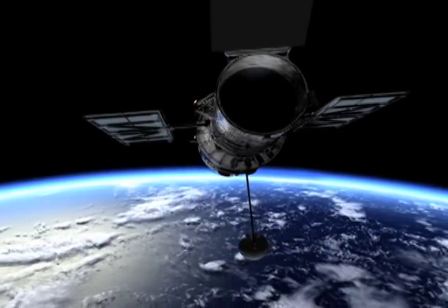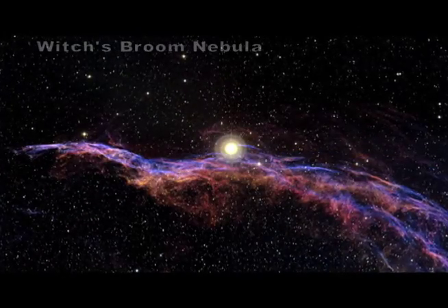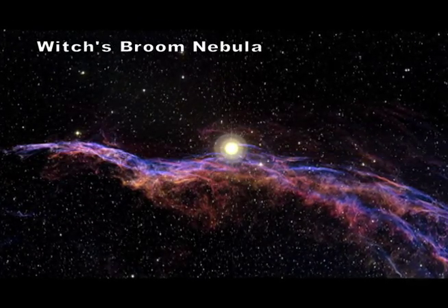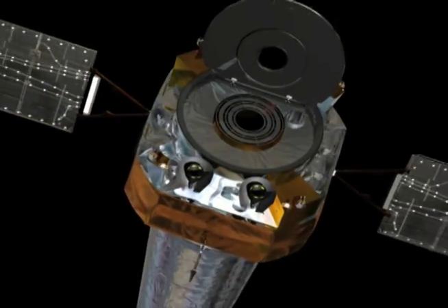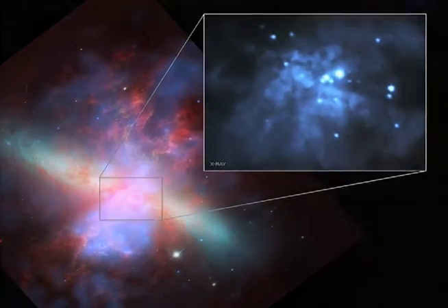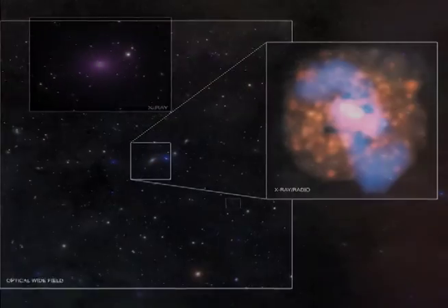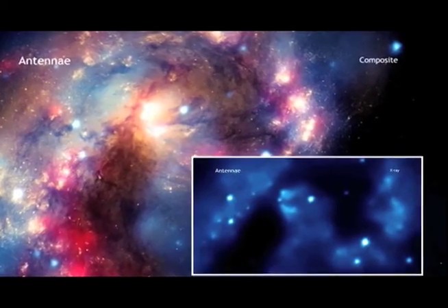My name is Daniel Patnod — people call me Dan. I'm an astrophysicist at the Smithsonian Astrophysical Observatory. Unlike the Hubble Space Telescope, which looks at the universe in optical light — the light that you and I see on a daily basis — the Chandra X-ray telescope is looking for X-rays that come from the very hottest and most energetic things in our universe, such as black holes, colliding galaxies, exploded stars, anything that produces very energetic processes.